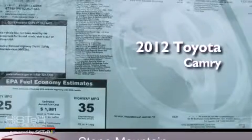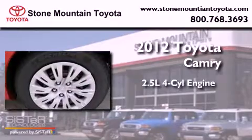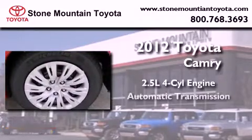This is a brand new 2012 Toyota Camry. It features a 2.5 liter 4-cylinder engine and an automatic transmission.